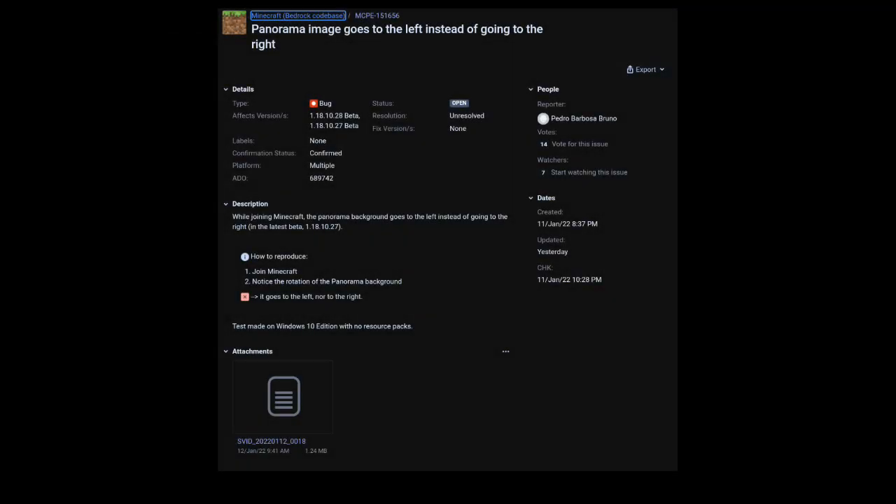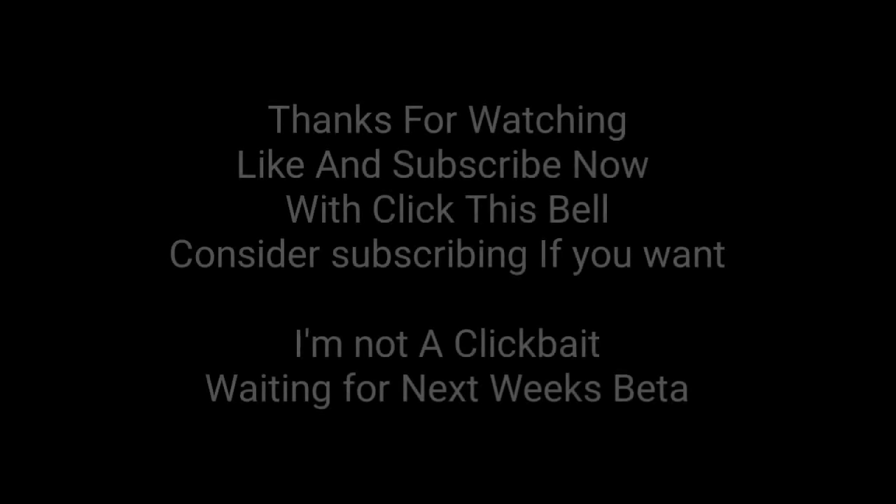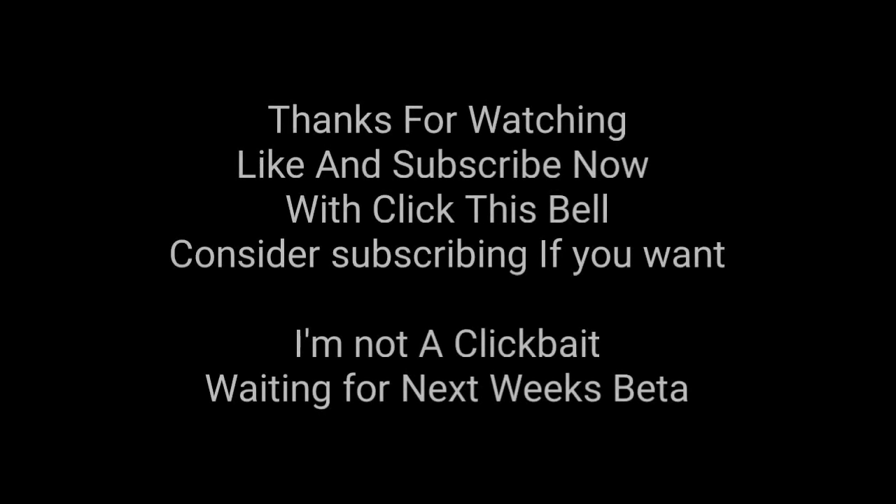The second bug report is MCPE 151656: the panorama image goes to the left instead of going to the right. We will fix these soon in the next upcoming new beta or hotfix update for the 1.18.10 series.